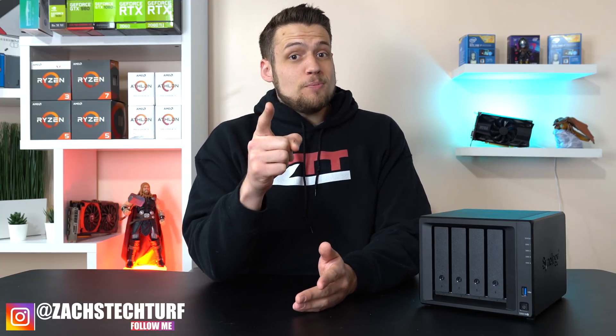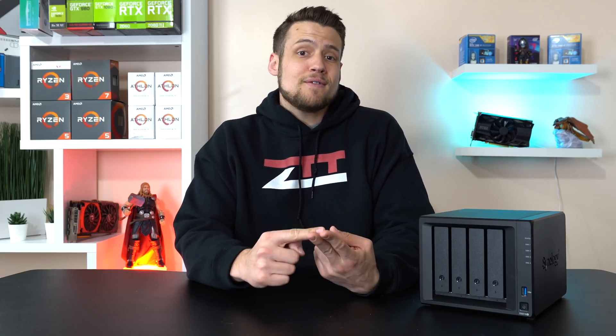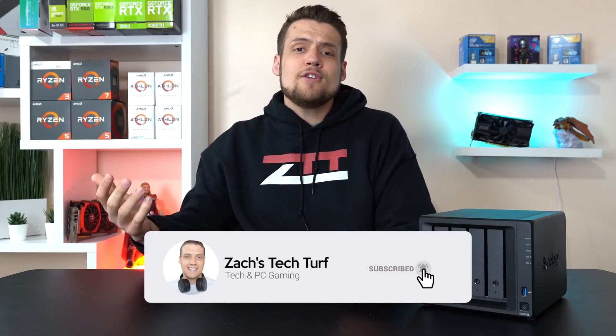Hey, welcome to Zach's Tech Turf. Today I'm going to be showing you guys why you should be backing up your data, even if you aren't a YouTuber. We're going to be talking about the Synology DS918+, and then I'm going to talk about my complete workflow down here in the studio. If you're new here and want to see more tech or PC building videos, hit that subscribe button and the notification bell so you never miss an episode.